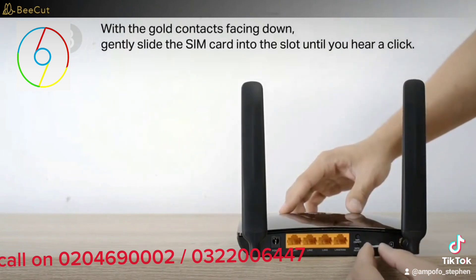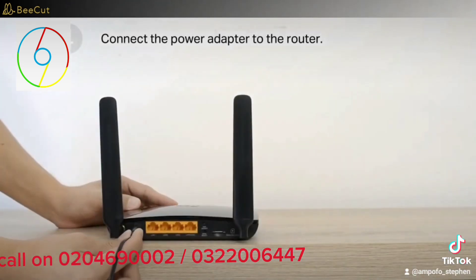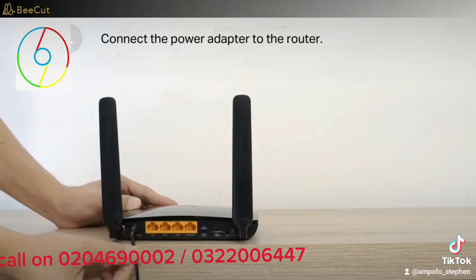It has a speed of 300 MB per second. It can connect up to 32 devices. And it has extra LAN ports, which is 4 slots for other devices.